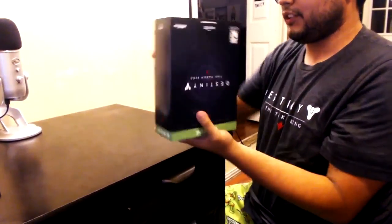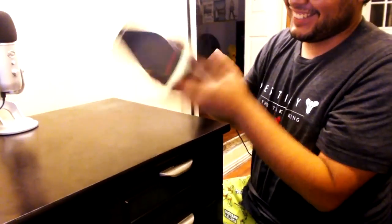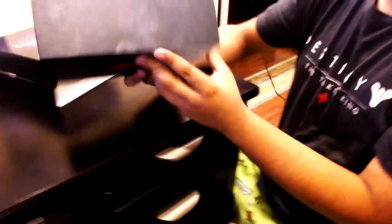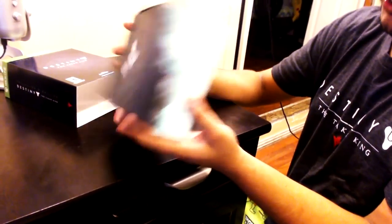Okay, so the box actually looks pretty sick. It's not a very fancy box but the art on it is pretty cool.